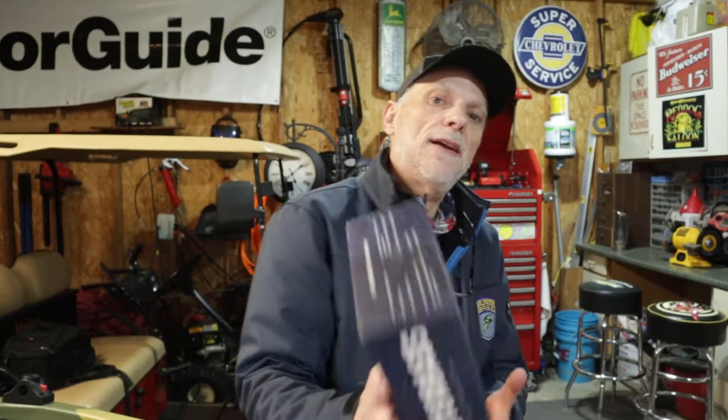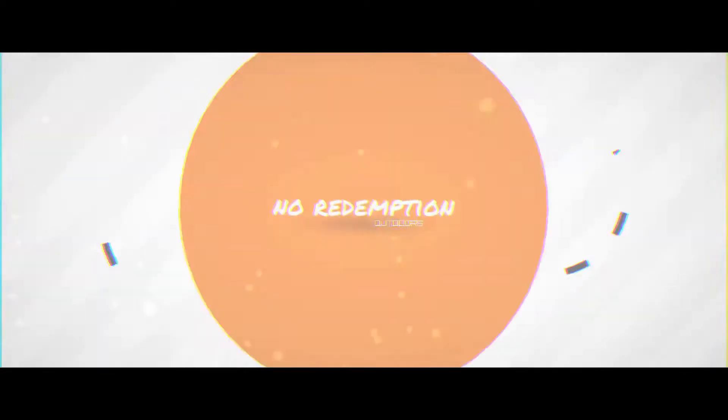Welcome back guys, today is Monster Bass Day! Welcome back to No Redemption Outdoors. We're in the shop again doing another box opening and it's Monster Bass Day. Before I get started, I'm trying a little different setup today — let me know in the comments. If you like what we're doing, hit the like and subscribe, the notification bell, and drop a comment. Comments help immensely with the algorithm, and I appreciate the support.